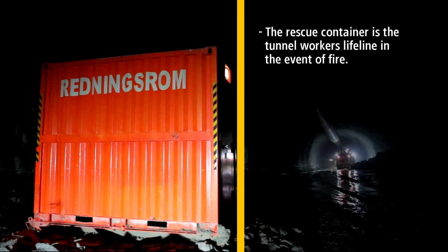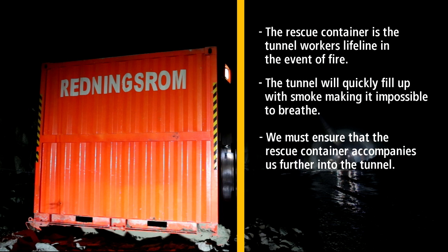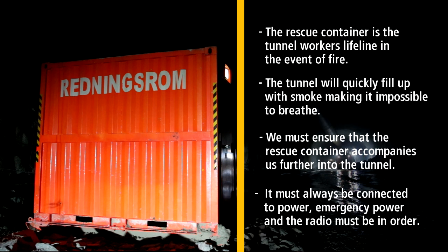The rescue container is the tunnel worker's lifeline in the event of fire. The tunnel will quickly fill up with smoke, making it impossible to breathe. Therefore we must ensure that the rescue container accompanies us as we move further into the tunnel. It must always be connected to power — emergency power and the radio must be in order.